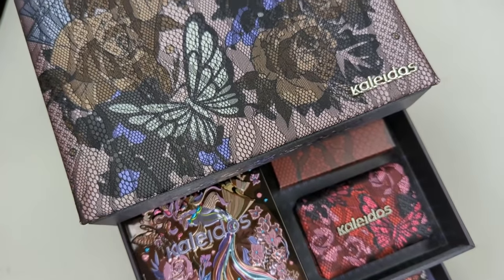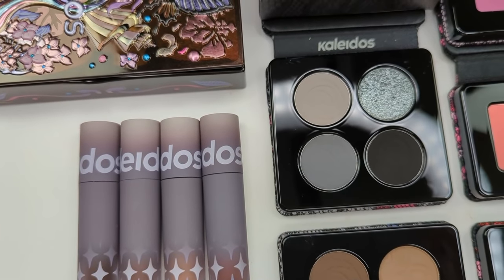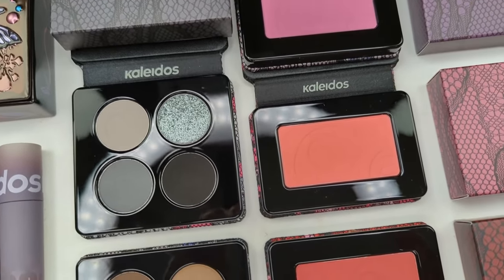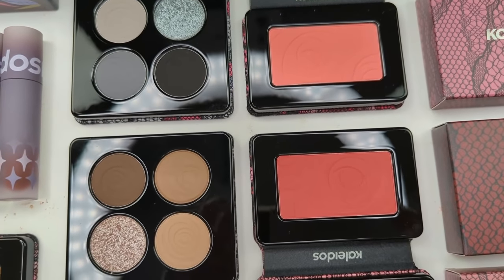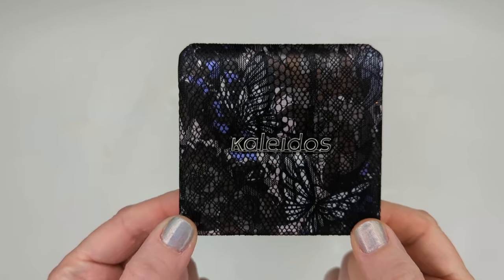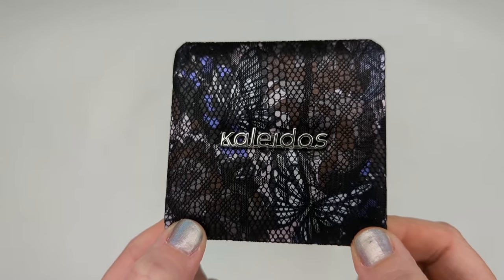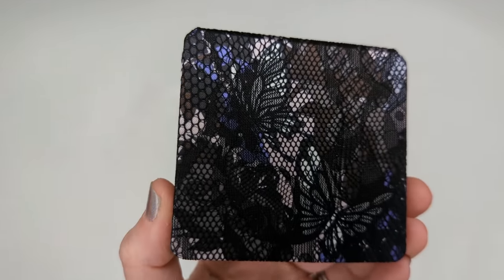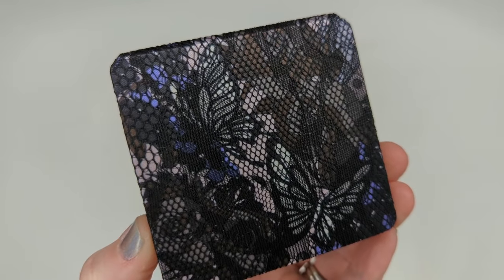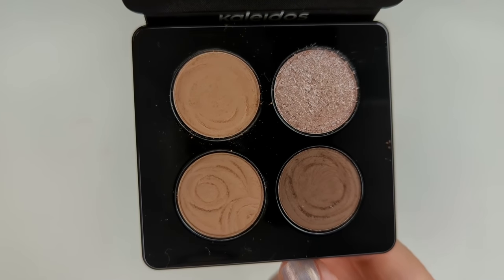The collection includes two eyeshadow quads at $22 each, five mono blushes at $18 each, and four lip clays at $12 each, or you can get those in a set as well. First, the eyeshadow quads have absolutely stunning lace packaging — really one of the prettiest eyeshadow palettes I've seen. There's so much detail with the butterfly, floral pattern, and black lace overlay. Inside you have four shadows: three mattes and one shimmer.